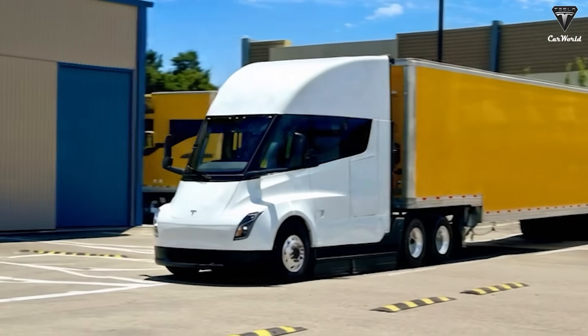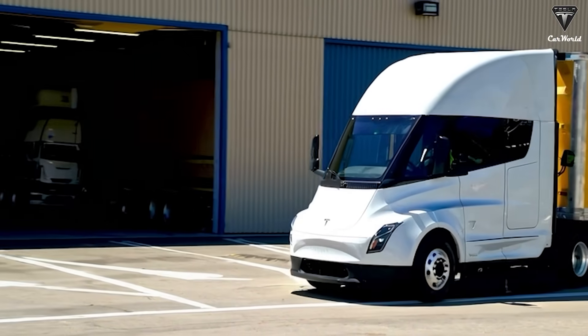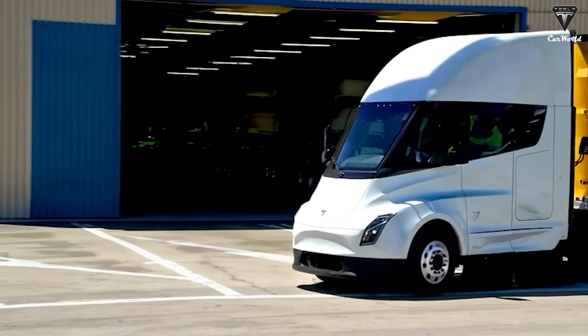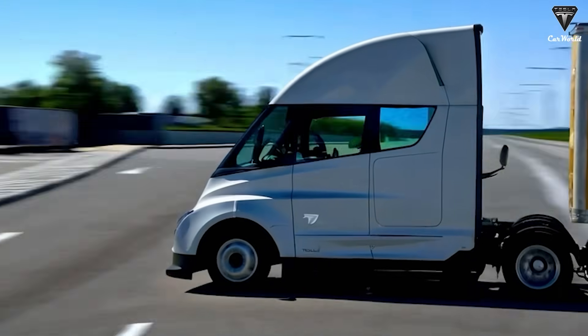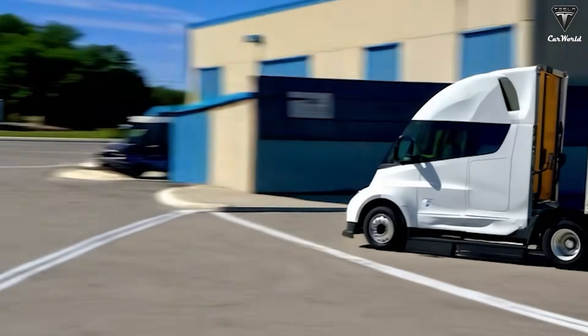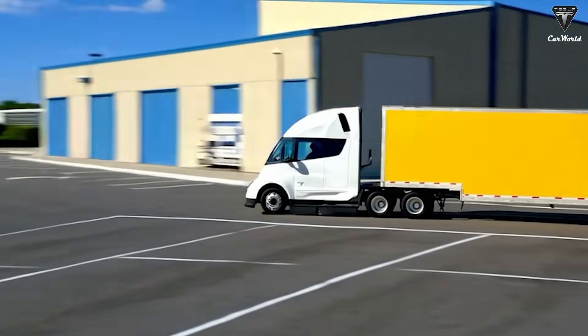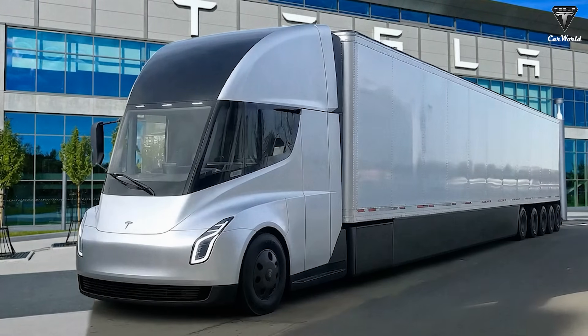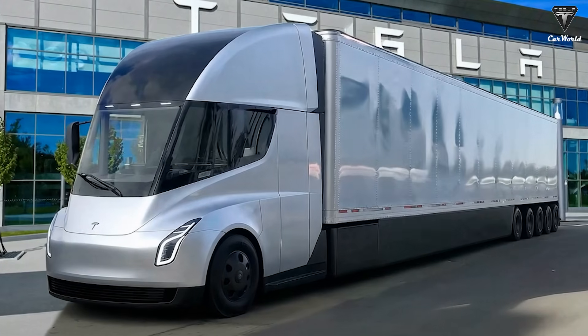While the exact price of the Semi Gen 2 remains unannounced, industry analysts speculate it will fall between $160,000 and $190,000 depending on configuration. Considering the massive savings in energy and maintenance costs compared to diesel trucks — up to $200,000 or more over the vehicle's lifespan — the Semi promises to deliver not only a high-tech experience but also significant financial advantages for fleet operators.